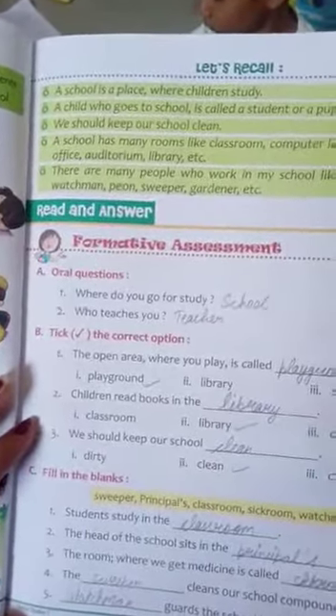Now we come to the exercise — open your books. Question number one: take the correct option.